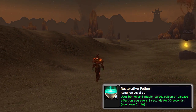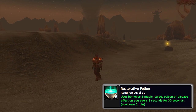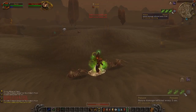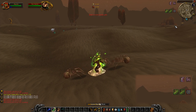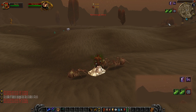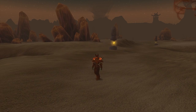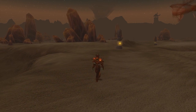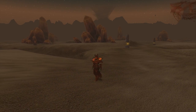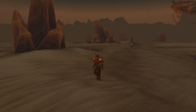The next one is Restorative Potion. It has less notoriety in the vanilla community than some others, but it's pretty much on equal footing in terms of PvP impact. It removes one magic, curse, poison, or disease effect on you every 5 seconds for 30 seconds on a 2-minute cooldown. You can preemptively pop this before getting CC'd to avoid Polymorph, Fear, Blind, you name it. It's also great against Warlocks, constantly dispelling curses and magic dots during the fight.